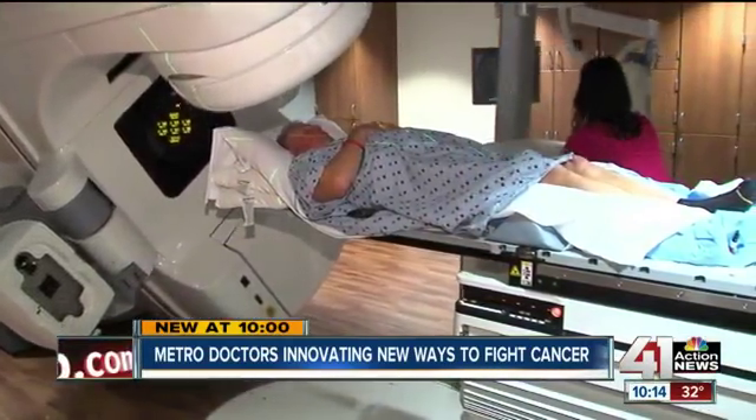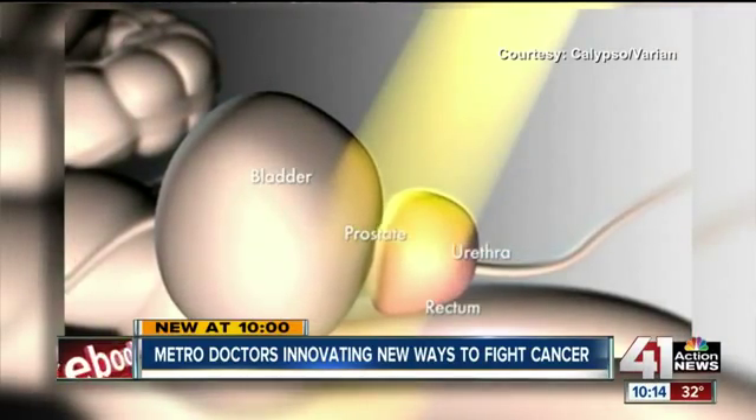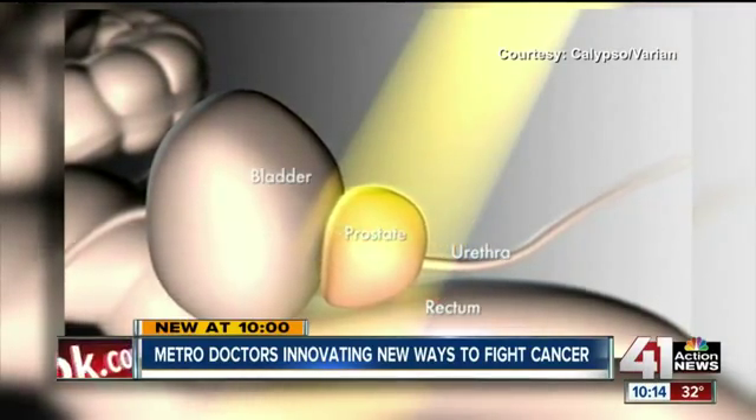Focusing radiation into a smaller volume — which is where the tumor is — localized radiation without damaging nearby healthy tissue has always been the goal, but it's been nearly impossible, especially with the prostate, a gland that can move with simple breathing and digestion.